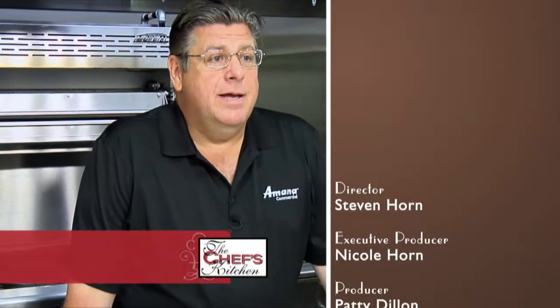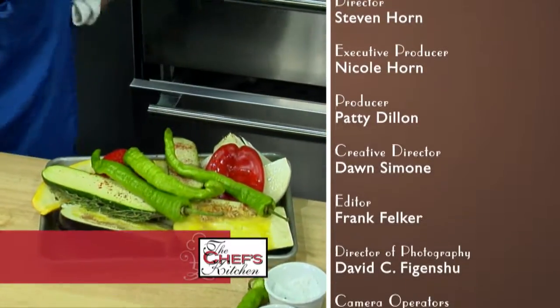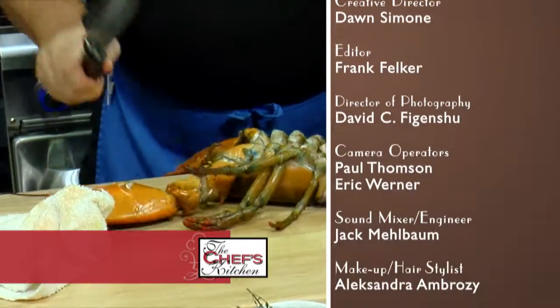Nordon is blowing me away. Now I have a kitchen like this — I've never worked in a kitchen like this my whole life. I'm moving into Nordon's kitchen next week, that's how much I like it.